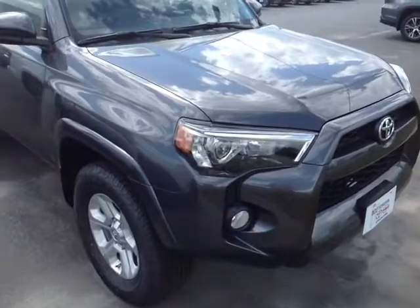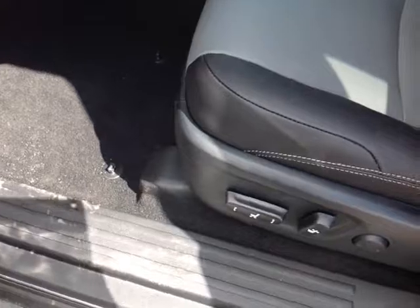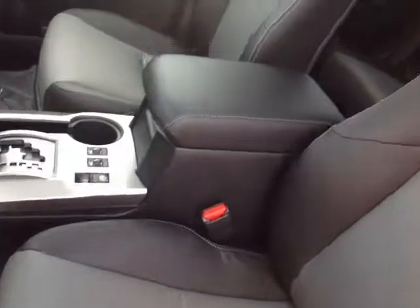There are rugged all-weather 4Runner cargo mats and a tray, plus a 400-watt power supply back here for your devices. This vehicle is powered by a very responsive four-liter V6 matched up to a five-speed automatic that will generate up to about 5,000 pounds of towing capacity.